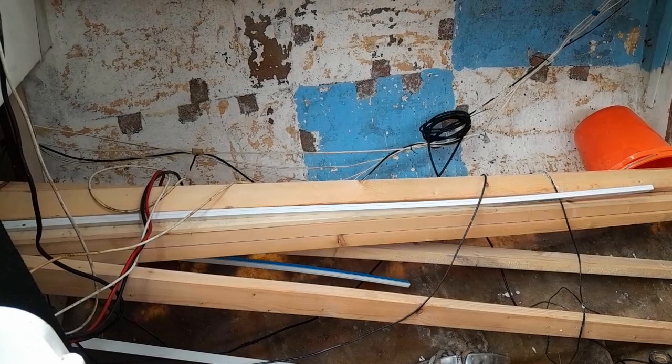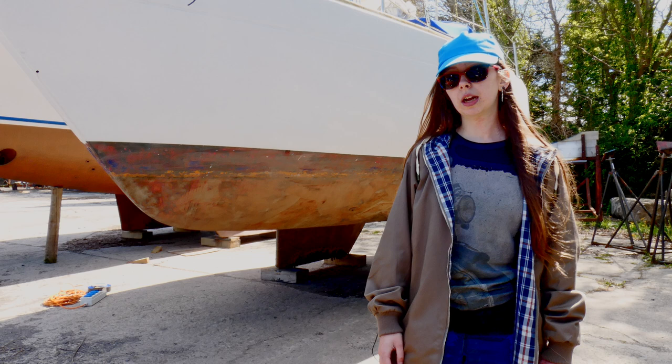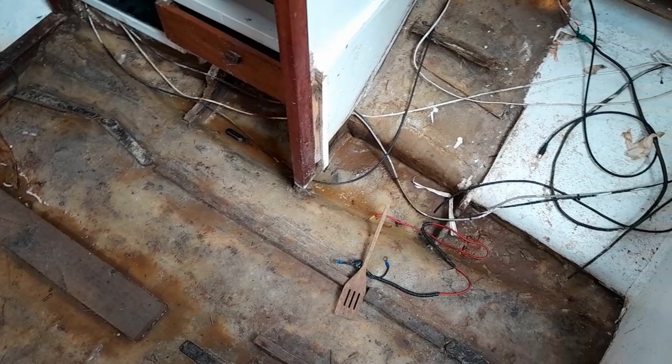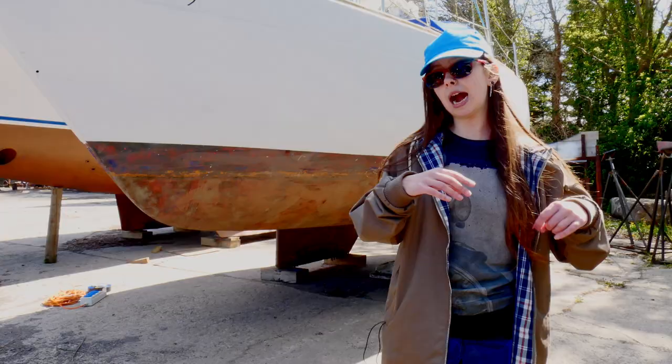The saloon — gosh, where do I start with the saloon? It's empty. She doesn't even have any flooring in. There's no chairs, no cushions, nothing. She is completely bare, stripped down to the bare minimums. So we're going to get some flooring in, hopefully as the first step in the saloon, and we're going to build all the seating and try to elongate some of the chairs so that we've got three beds in there.